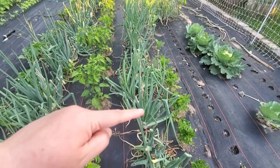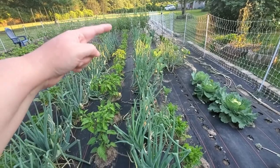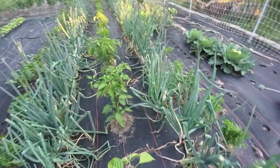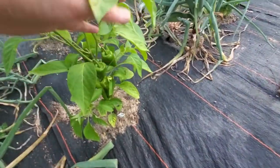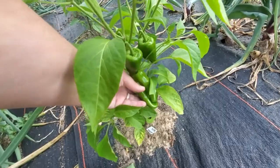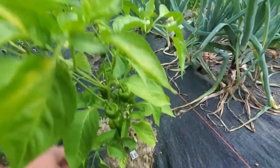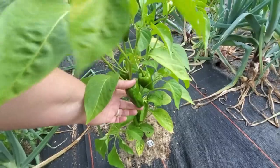This whole row is onions — these are all red onions. And then we have a row of peppers here; we have a lot of different types of peppers growing. But one that I am really enjoying is this Luch Shower paprika. You can see we've already got some decent-sized peppers on here, and it is just loaded with blooms. I am excited to see what kind of paprika we can make out of it this year.